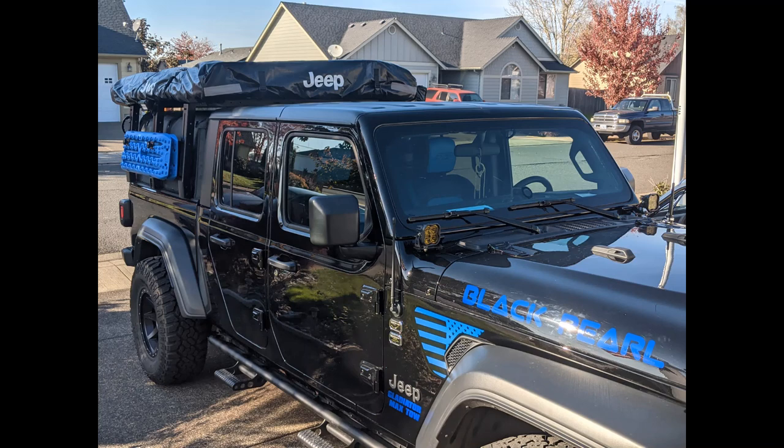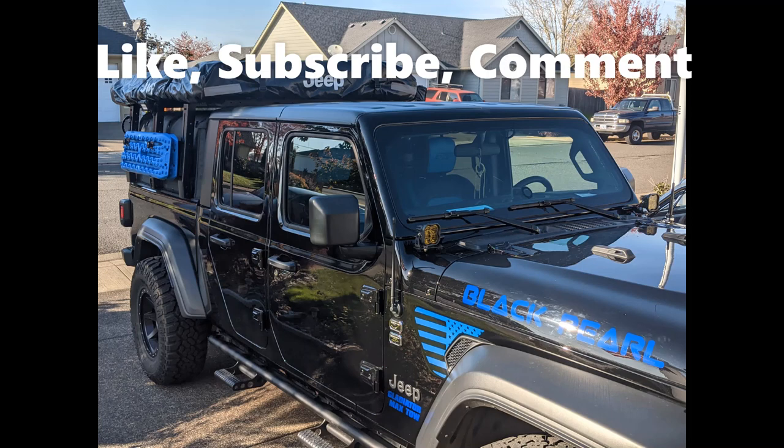We've still got a little bit more to do — these pictures don't show the lift yet. The Icon 2.5-inch lift will give us some more ground clearance, though I'll have to use the steps to get in. There's more to do and I'll be doing more review videos about this build. We thought this video would get you started on where we are and where we're going with this build, and how much fun it is. If you've enjoyed this, feel free to like, subscribe, and comment. Catch us on the next video!